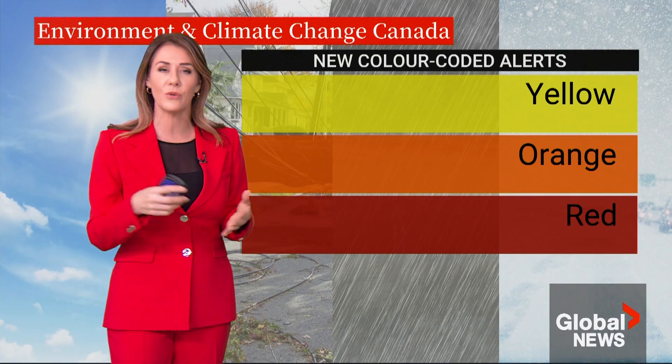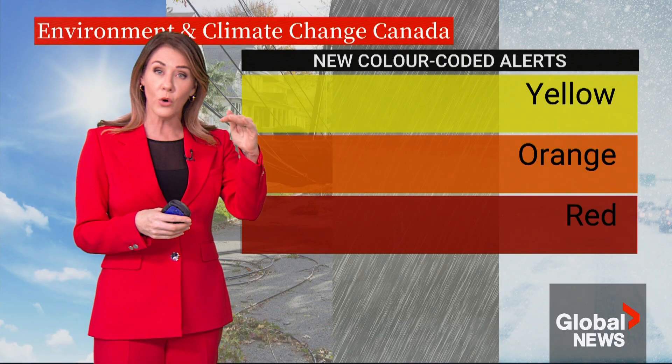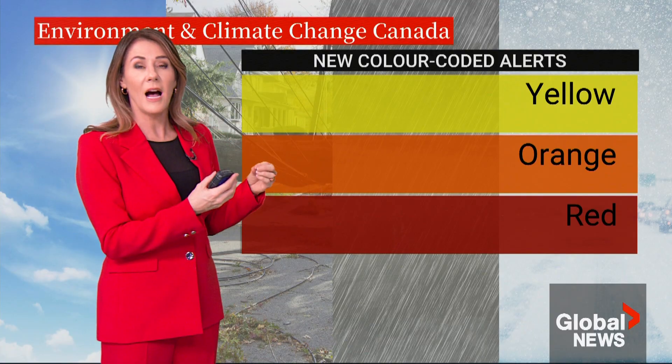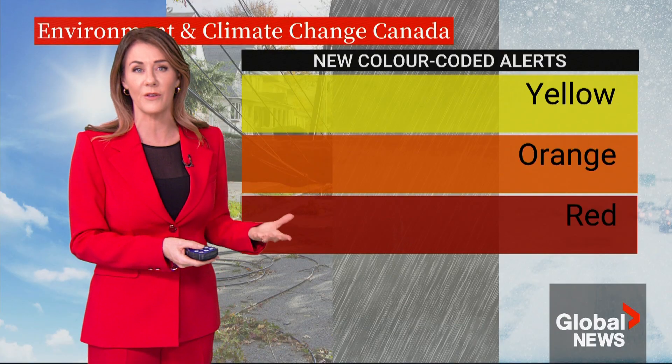Each one of these colors will be associated with the current weather alert system — your typical warnings, watches, and advisories. But the color will highlight the level of concern that the forecasters have for a specific event.